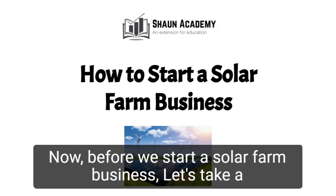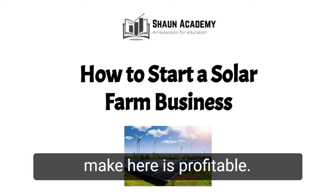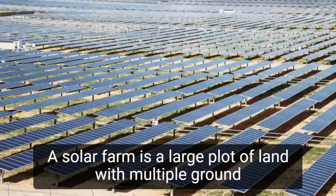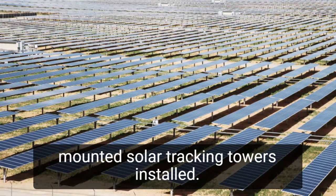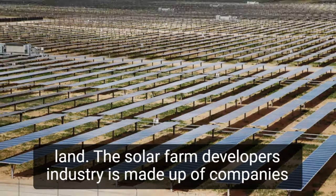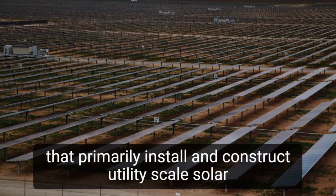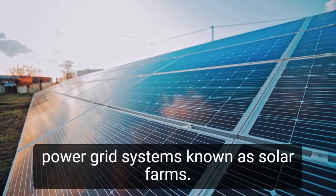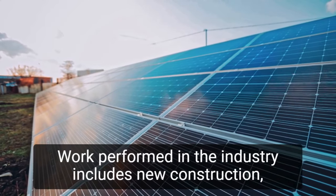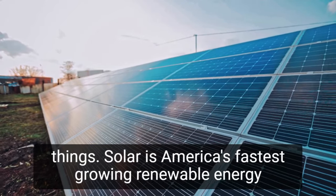Now, before we start a solar farm business, let's take a closer look at what goes into starting one and how we can make yours profitable. A solar farm is a large plot of land with multiple ground-mounted solar tracking towers installed. It is usually on a working farm or other open, mostly unimproved land. The solar farm developers industry is made up of companies that primarily install and construct utility-scale solar power grid systems known as solar farms. Work performed in the industry includes new construction, reconstruction, rehabilitation, and repairs, among other things.